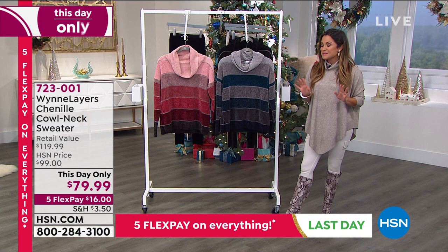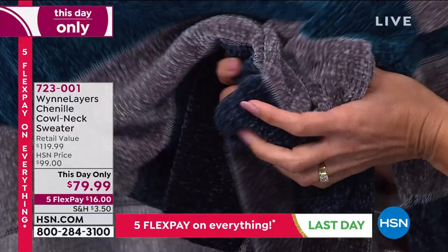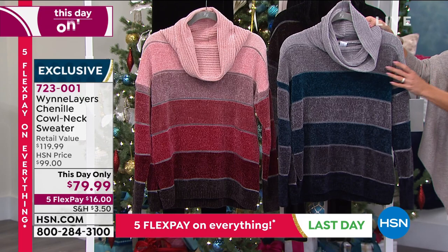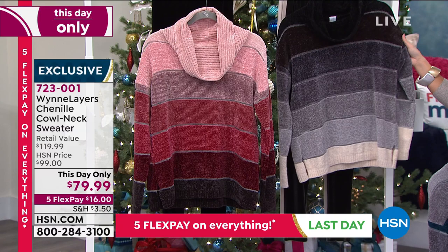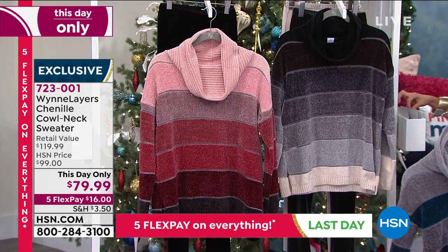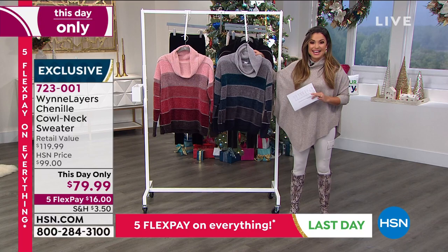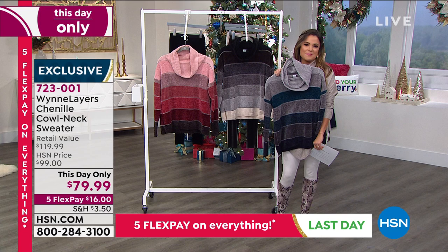Just like a today special, it's amazing value but only for today. When I touched this chenille sweater, the softness is out of this world — so soft with really beautiful, rich colors. You've got this great cowl neck. This design comes in three different options: the blues with grays and beautiful dark blues, a black option that goes from black all the way up to dove gray and finishes with cream on the trim, and a berry option. It comes in sizes extra small through 3X. You can launder this at home. For today only, $79.99 — and with 5 flex pay, just $16 will get it home.